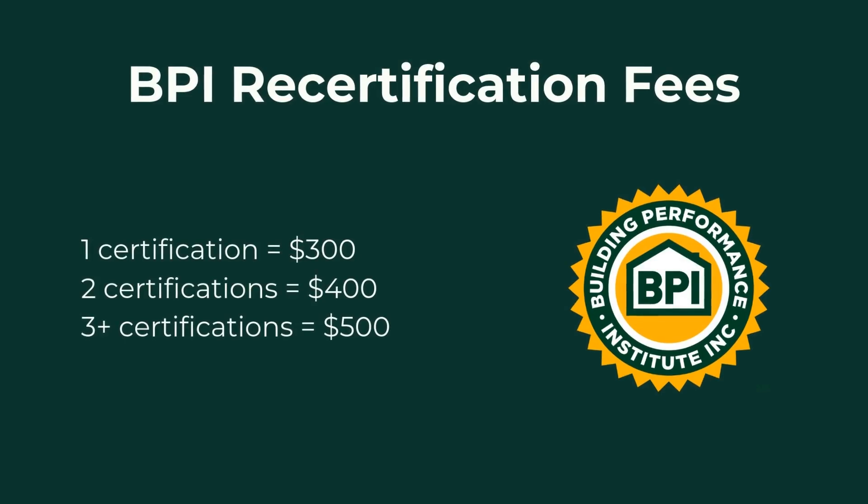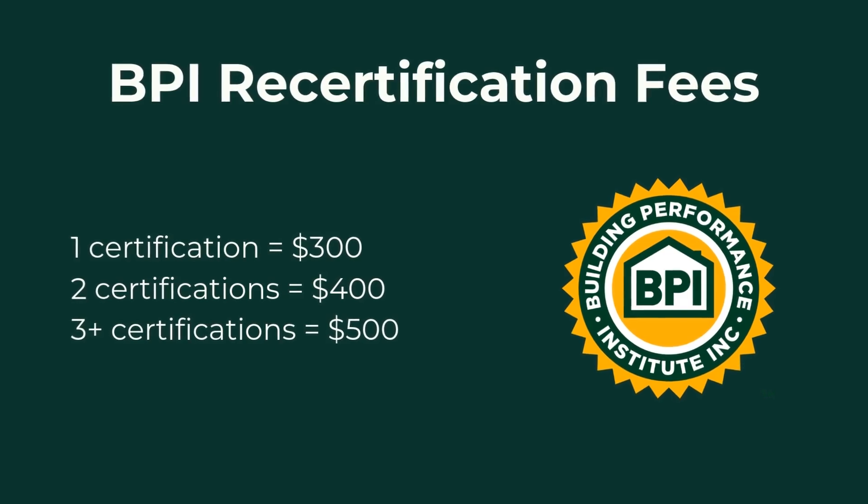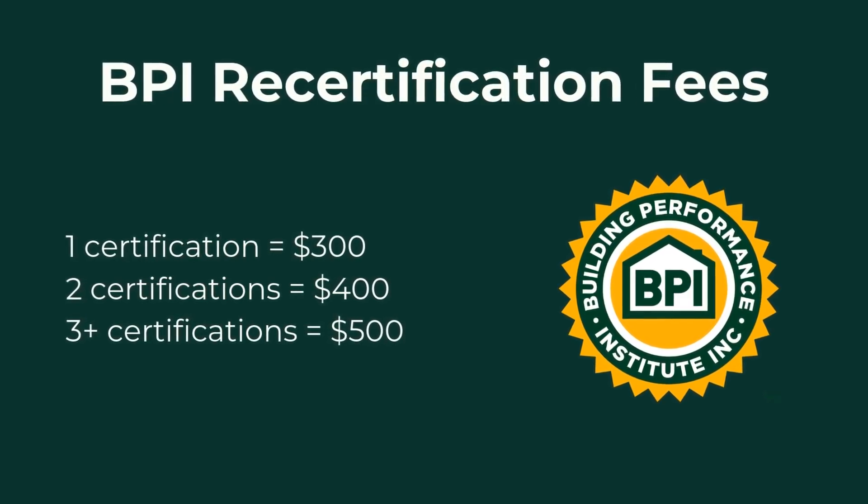When you are ready to recertify, there are fees, and they depend on how many certifications you're going to be renewing with BPI. They can range from $300 to $500 depending on how many you're doing. When you are ready, you'll submit your application, your fees, and documentation directly to BPI.